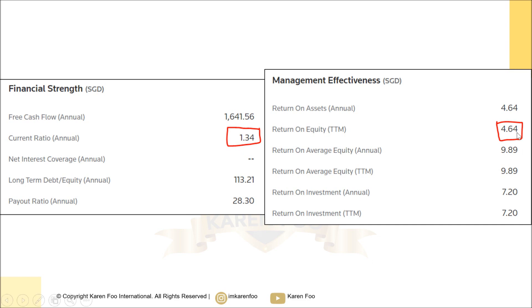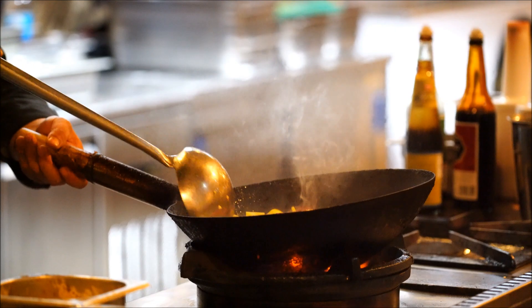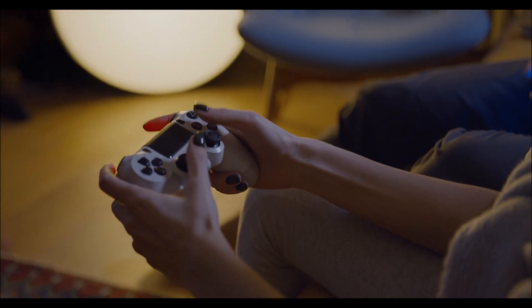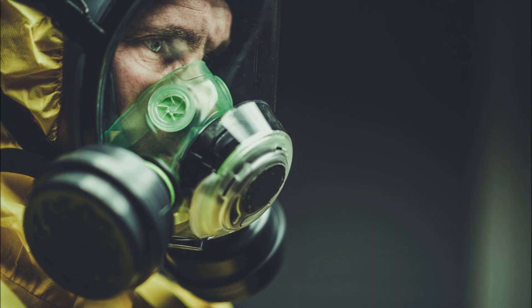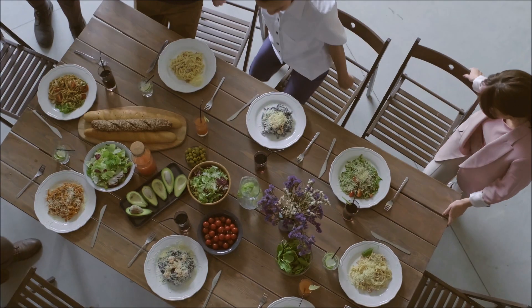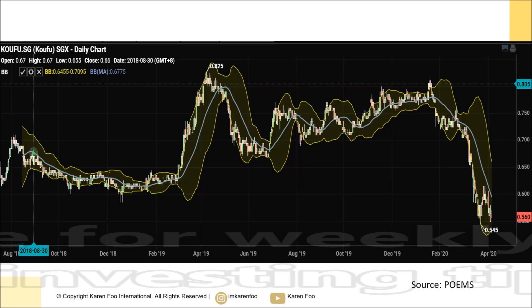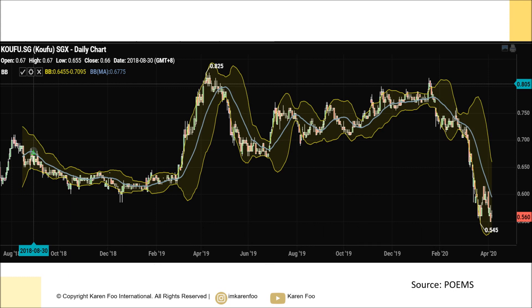The next stock I want to show you is Koufu. It is one of Singapore's largest food and beverage companies. During COVID time, F&B is one of the hardest hit sectors, but of course people still have to eat, so even if it drops it wouldn't drop that much — provided that outlets are still open, which right now not a lot are.